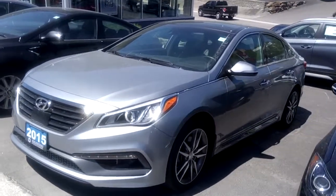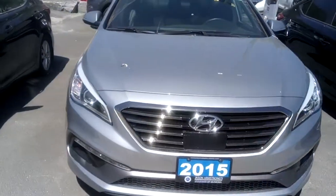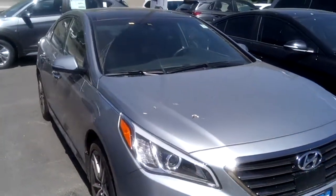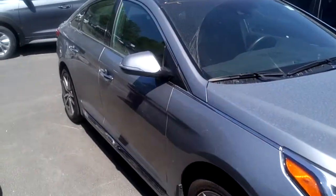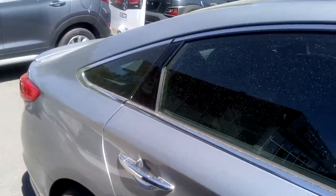Hi, this is Timothy Peden with Hyundai of Muskoka. Today I have a 2015 Hyundai Sonata — it's our sport model. This one's gray with a black leather interior. It does have a bit of pollen on it, so please bear in mind it could use a cleaning.